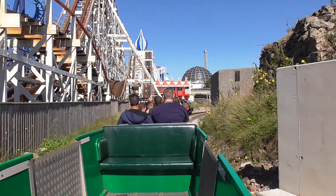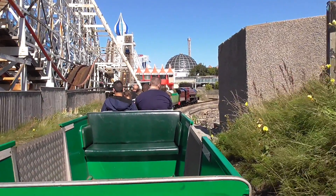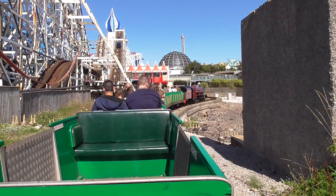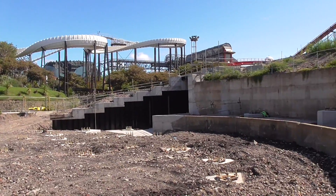Here we have the second part of the Icon update. You can't really see the work that's been taking place for the substation or anything like that from down here, but we will show you the groundwork anyway.